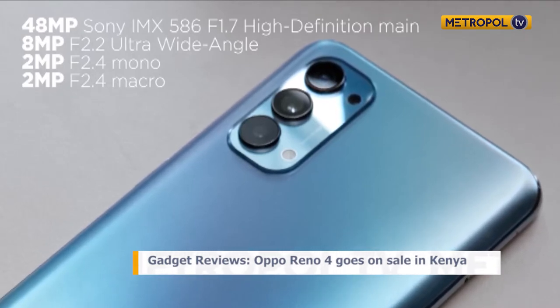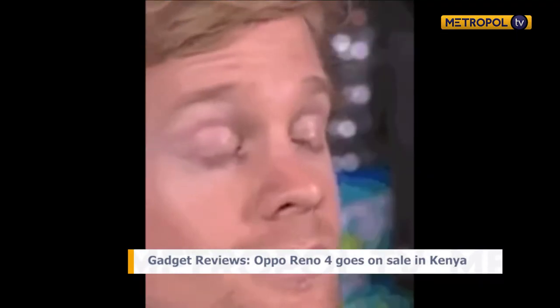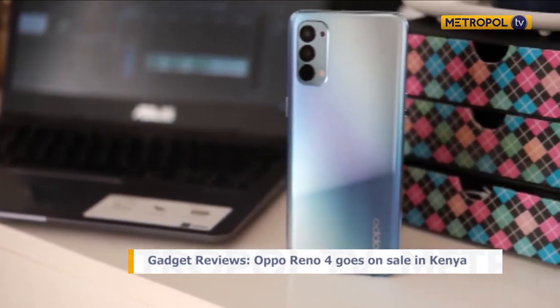One thing also worth mentioning is the processor — the Oppo Reno4 has the Qualcomm Snapdragon 720G chipset. It's a mid-range chipset but works very well whether you're looking to game or just use the phone as a powerhouse for everyday tasks.